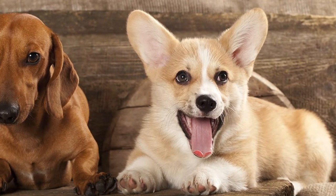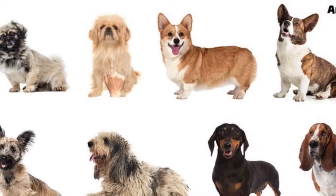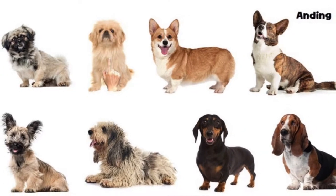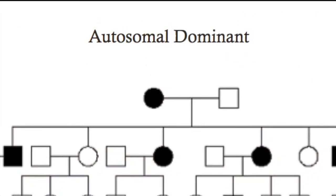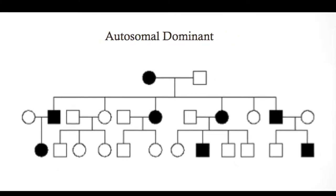The chondrodystrophy mutation is interesting in that it has different modes of inheritance for its two phenotypes. The leg height phenotype is inherited in an incomplete dominant manner, meaning that dogs with two copies of the mutated dominant gene will have shorter legs than those with only one copy. In contrast, inheritance of the phenotype for abnormal intervertebral discs follows a more classic autosomal dominant mode in which only one copy of the mutated FGF4 gene is needed to predispose the dog to IVDD.